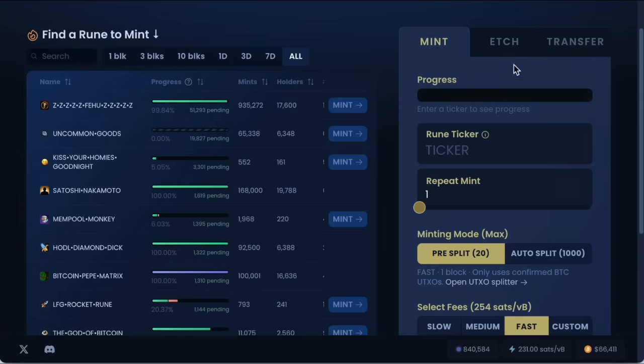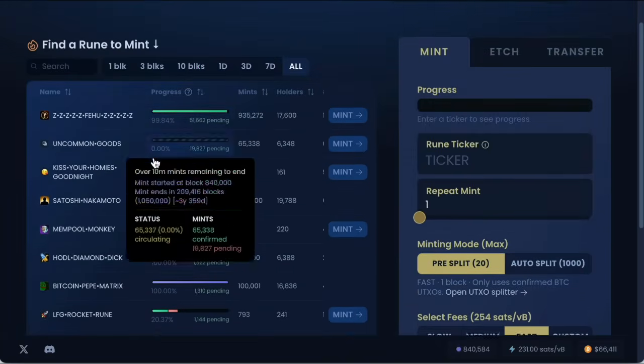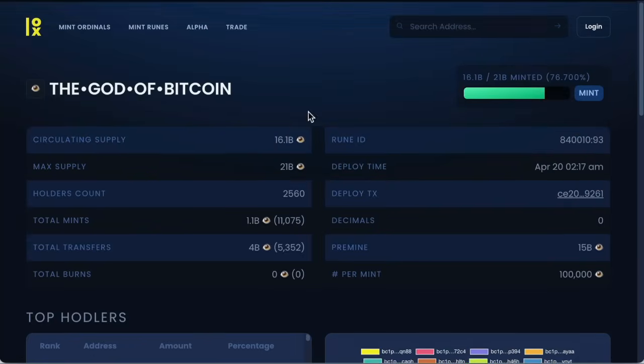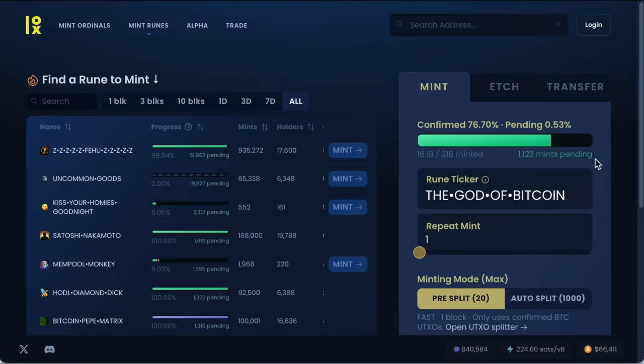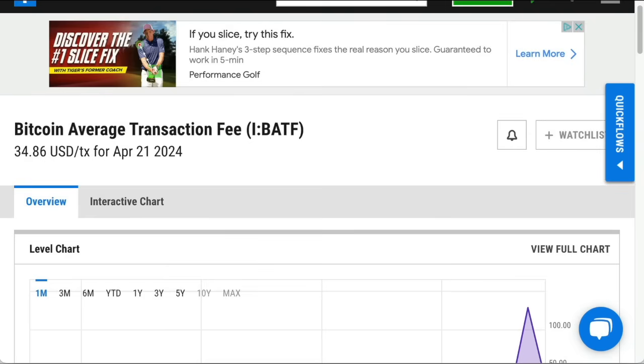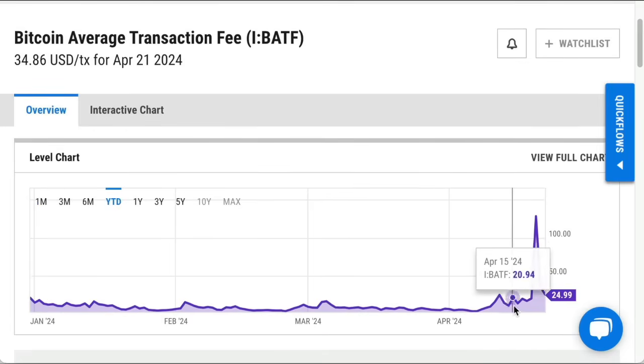Minting means there's an existing token that you're minting — you find the token you want. You can see where it says 100% next to each rune — 100% means it's already minted out. You can check fees on ycharts.com and you can see over the last year on Bitcoin there was a massive spike after the halving, because that's basically when runes began and everybody wanted in very early. Fees have come down quite a bit now and are quite reasonable at the moment.